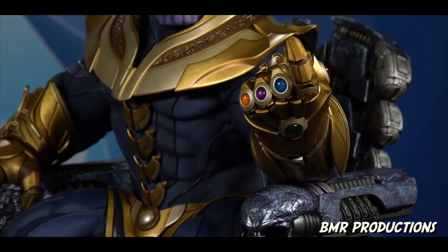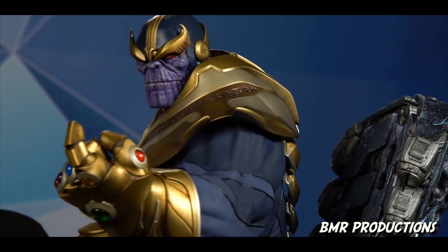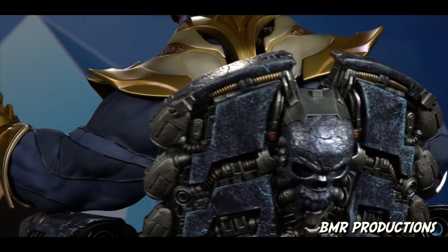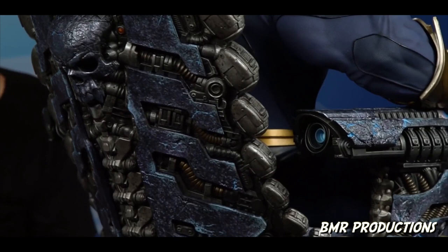It is the idealized version of Thanos. He has his Infinity Gauntlet, he has everything about him. The sculpt is more the comic version than the movie version, but it also has elements of both versions of Thanos. I'm just going to keep spinning him so you guys can get a really good look at him. Oh my gosh, he's so good — just look at him.